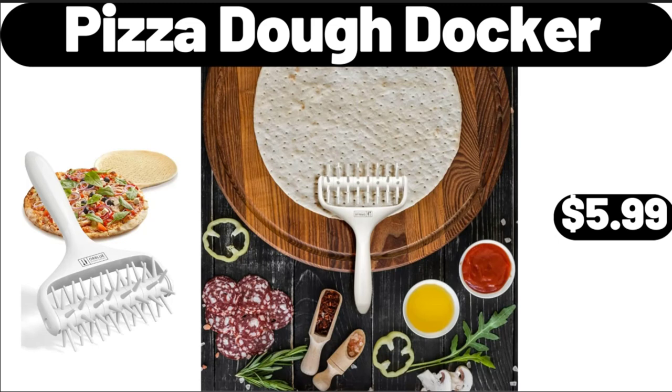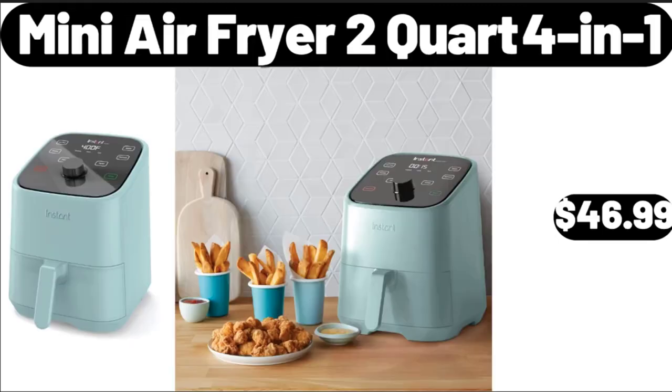Pizza Dough Docker, $5.99. Mini Air Fryer 2-Quart 4-in-1, $46.99.